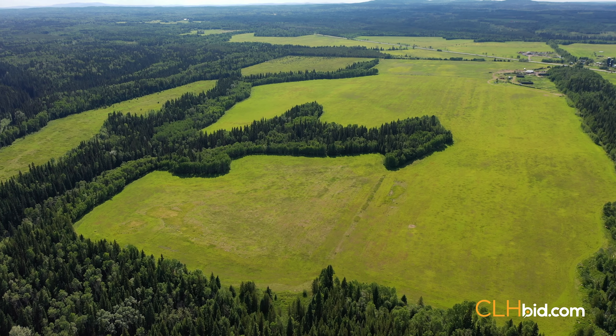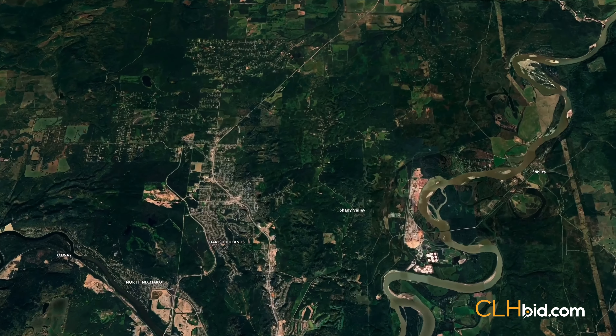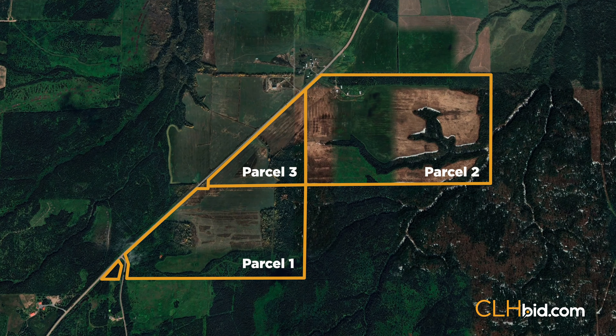Follow the John Hart Highway 97 just past the city limits northeast of Prince George, British Columbia, and you will find King George, a huge stretch of cleared land with more than a mile of highway frontage.